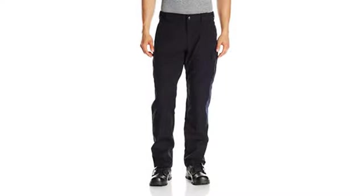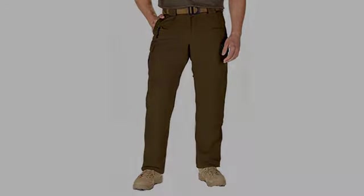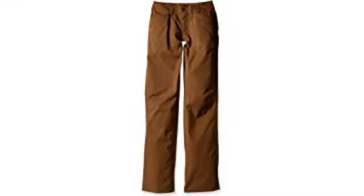5.11 did an excellent job at the design of these pants. My only complaint is that they are a little tight in the crotch. Overall they are very well put together and fit pretty good. They are made with a spandex blend so there is some stretch to them, which I did not know when I purchased them.